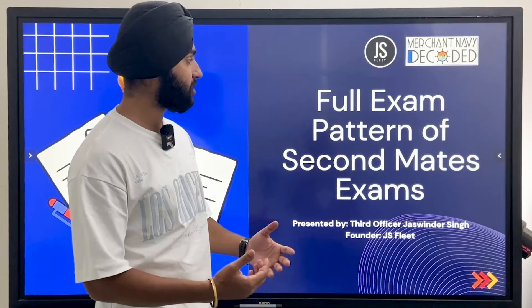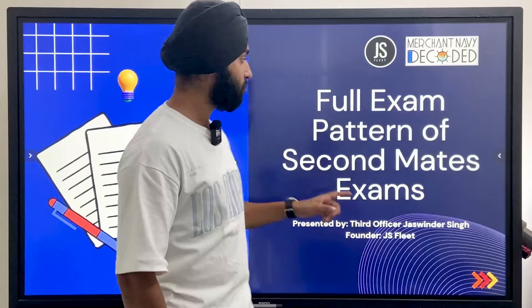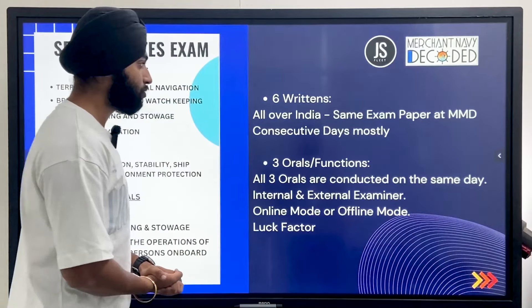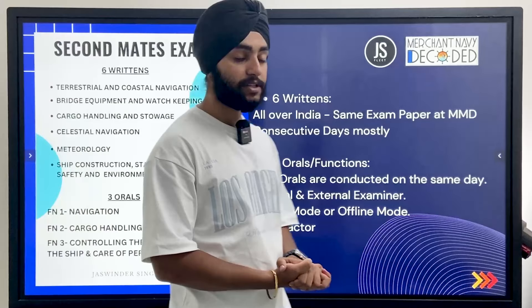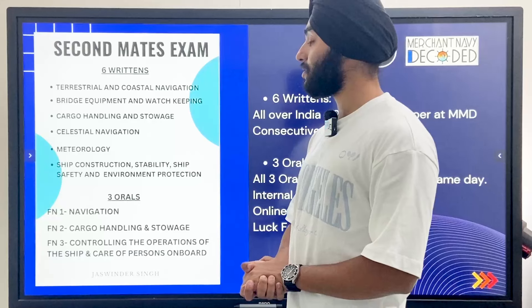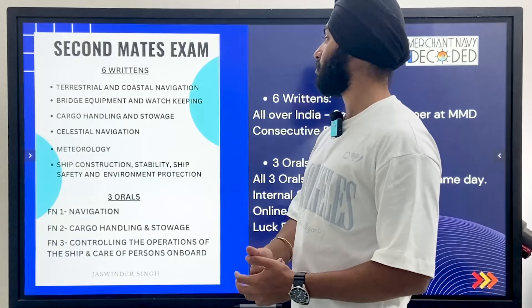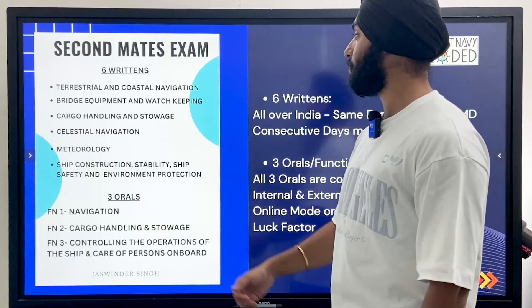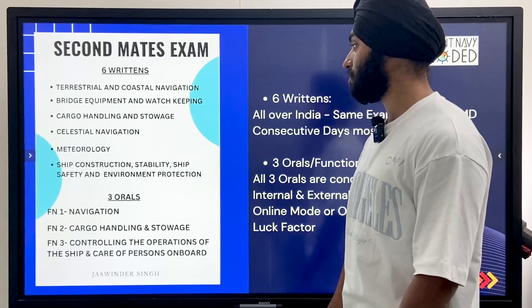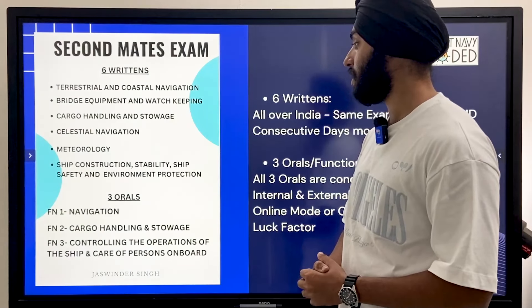In this video, we will be discussing the full exam pattern of Second Mate's exams. Firstly, we have 6 returns followed by 3 oral exams. In the 6 returns, these are all the written papers: terrestrial and coastal navigation, bridge equipment and watchkeeping, cargo handling and storage, celestial navigation, meteorology, ship construction, stability, and ship safety and environment protection.